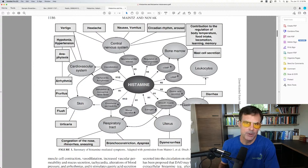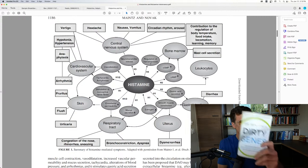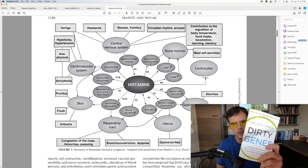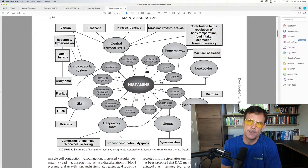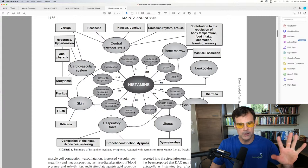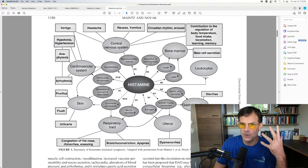I really recommend getting a copy of Dirty Genes — I have a whole chapter on DAO, which is one gene involved in histamine metabolism, but there are others. Here's a good summary of the beneficial things histamine does: it supports neurotransmitters so you can focus and learn; it works on gastric acid secretion so you can digest your food.